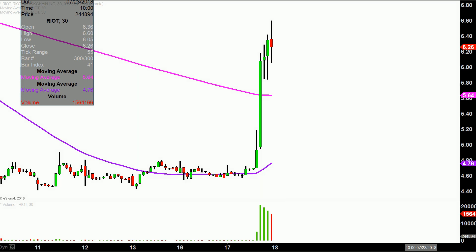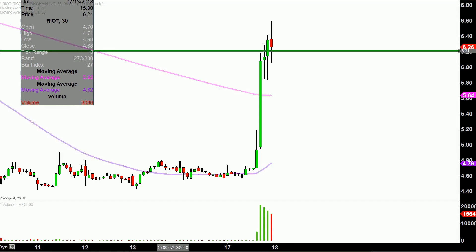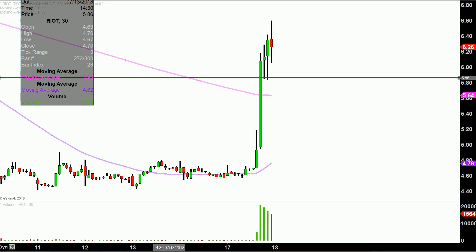I want to just map out some levels of support and then talk areas of resistance. The first level of support to keep an eye on is basically the bottom portion of where this consolidation period happened, and that's right there around $5.85. As you can see, the big move happened and the price did pull back, and the end of that pullback was right around $5.85. So that'll be that initial area of support that I'll be watching.